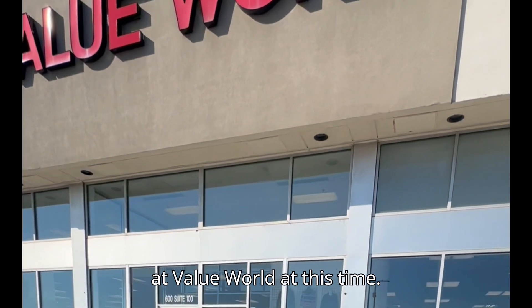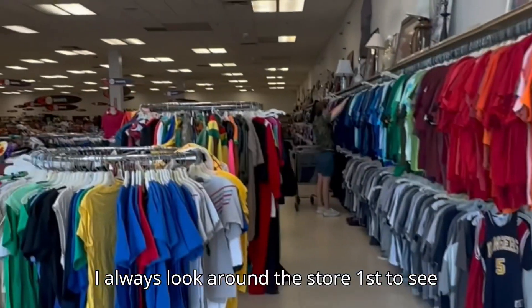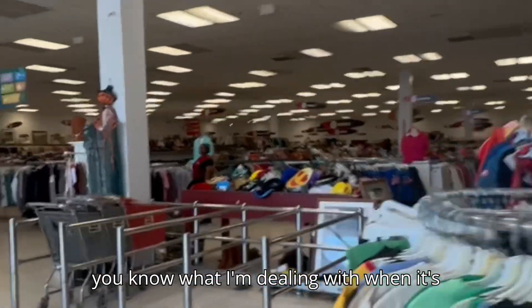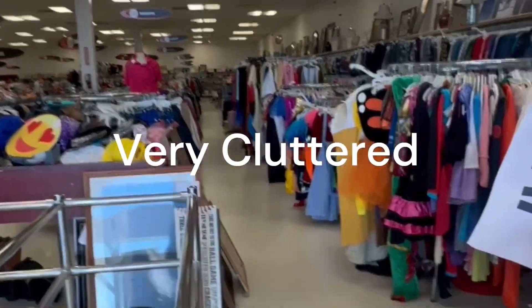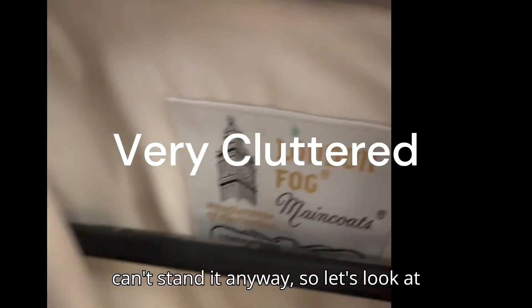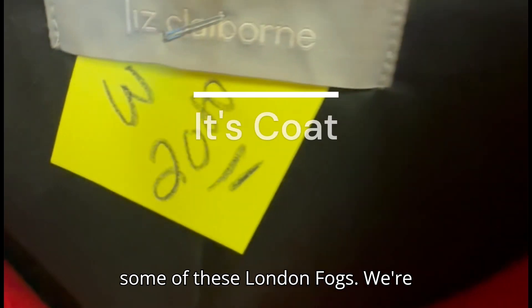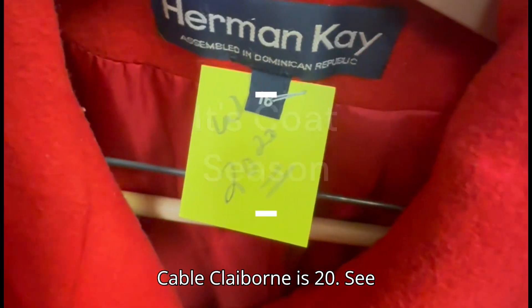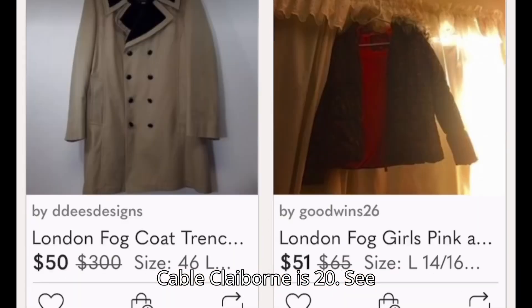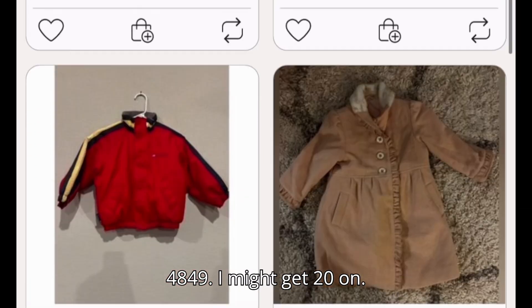So I'm at Value Village at this time. I always look around the store first to see what I'm dealing with — when a store is this disarray, I can't stand it. Anyway, let's look at some of these London Fogs — we're looking at $30. This Liz Claiborne is $20; let me see what the comps are — $48, $49. I might get $20.